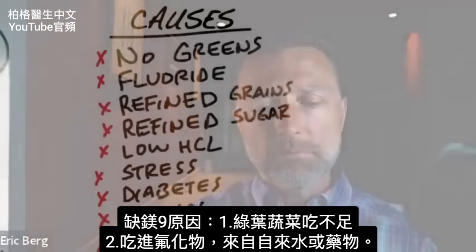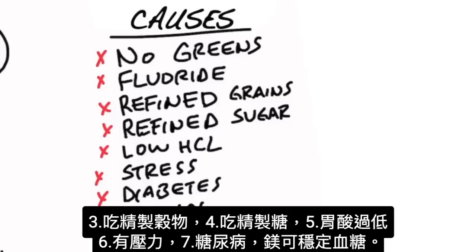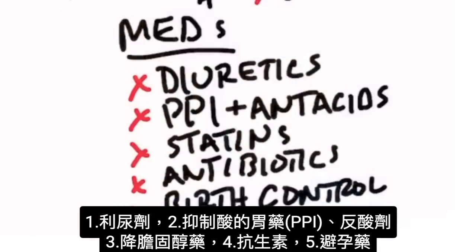How do you become deficient in magnesium? Not eating enough leafy greens is number one. Fluoride consumption in tap water or fluoride medications can create a magnesium deficiency. Refined grains and refined sugars will create a deficiency. Low hydrochloric acid in your stomach can create a problem. Stress will do it. Being diabetic can create a deficiency — this is why magnesium is so important for stabilizing blood sugars. Alcohol can create a deficiency, as can malabsorption of the gut. Several medications can also create a magnesium deficiency: diuretics, PPIs or antacids, statins, antibiotics, and birth control pills.